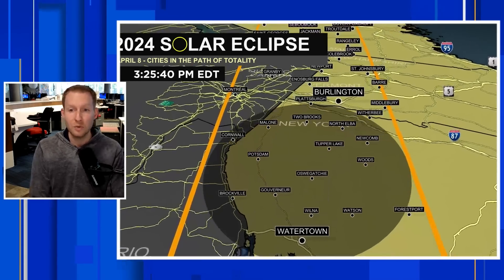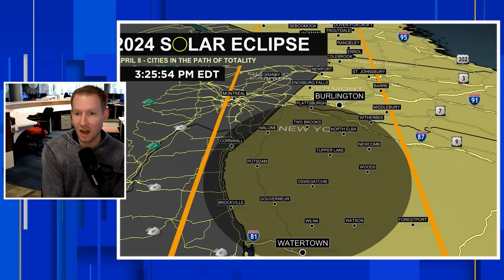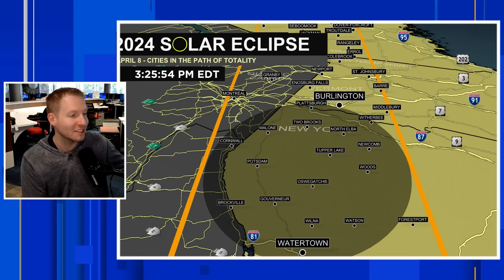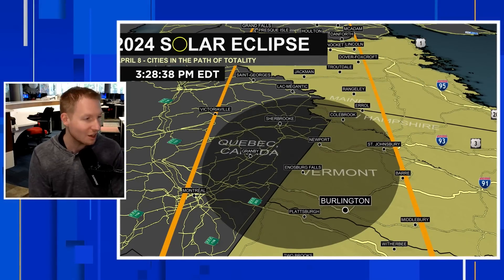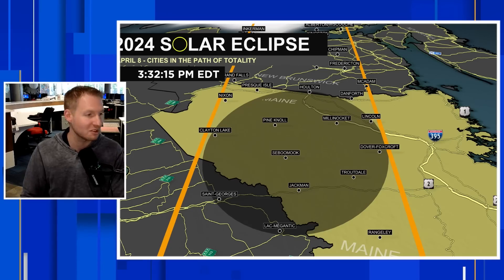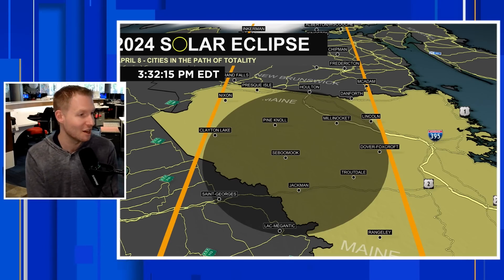Watertown looking okay, Syracuse looking okay, Rochester, New York also doing okay. For the last two weeks now with ensembles and other model guidance, it has really looked like upstate New York — just to the east of Watertown into Tupper Lake, New York, to Plattsburgh, into Burlington, Vermont — we're looking okay into St. Johnsbury as we move from Vermont into New Hampshire as well. Looking good. Maine in totality looking fantastic for your weather.